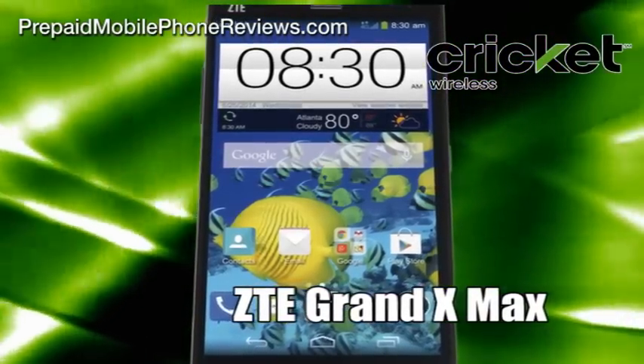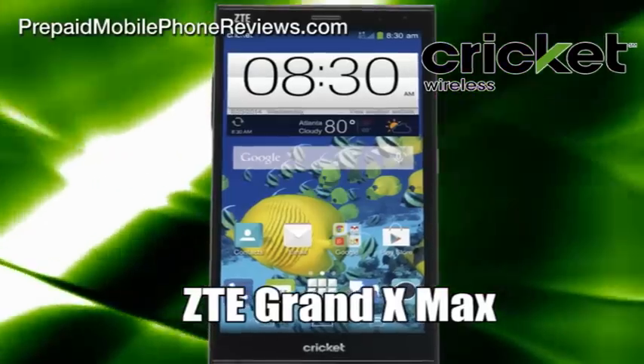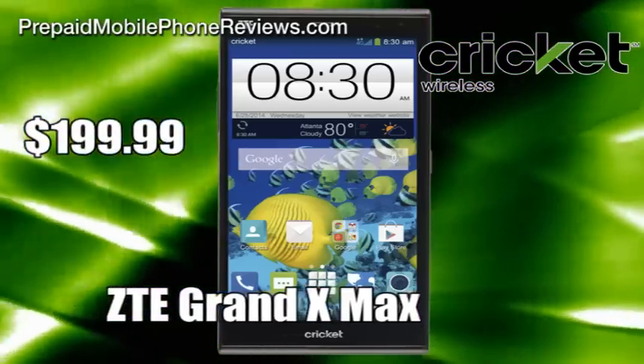AT&T-owned Cricket Wireless announced its second phablet, the ZTE Grand XMAX. It will be available at the carrier's website and in stores from October 10 for $199.99.